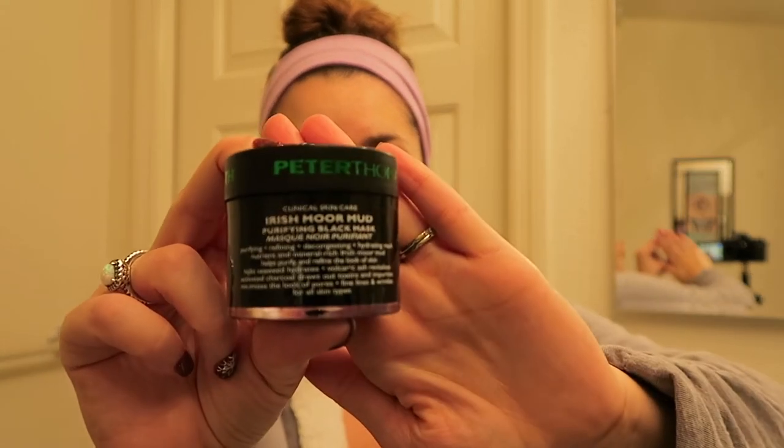And if I'm feeling like I want to do a pamper, I use this — it's the Peter Thomas Roth Irish Moor Mud Purifying Black Mask. It purifies, refines, and decongests, and it's a hydrating mask. I really, really like this mask a lot.